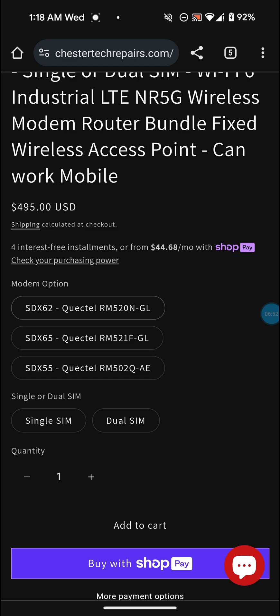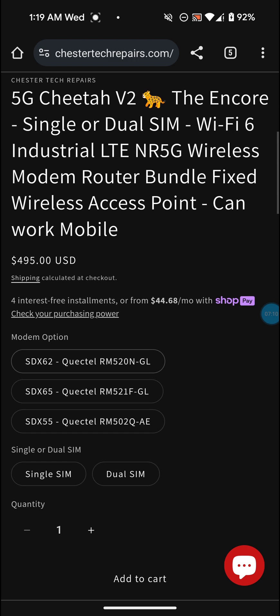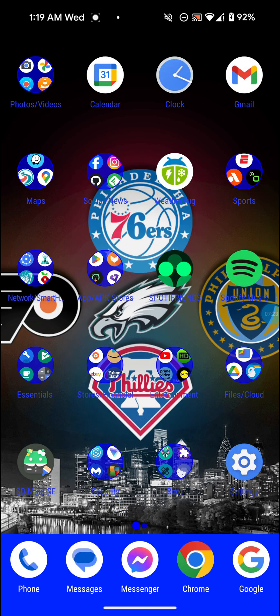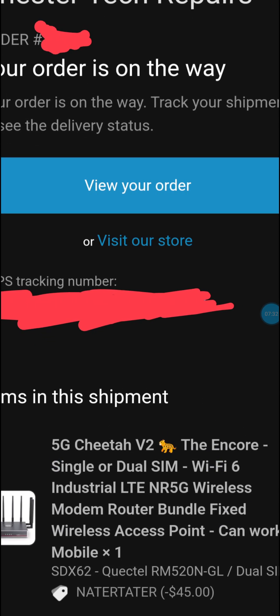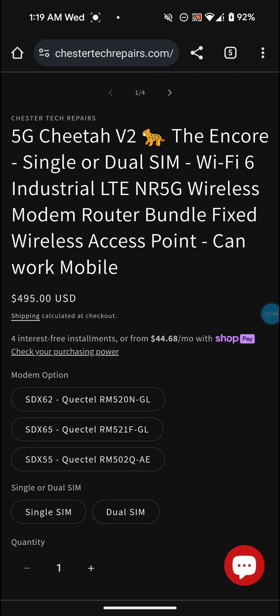I actually chose the SDX62 model. I don't really know what the differences are between the different model numbers. It says $495, but I actually got a $45 discount - I used a code called 'natertater' which gets you $45 off, so I got it for about $450. The shipping for me was free, and he's actually from not far from me - he's from New York.